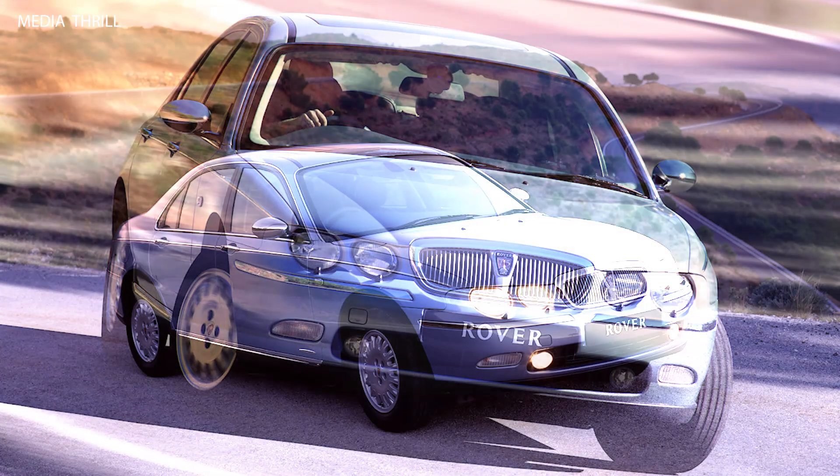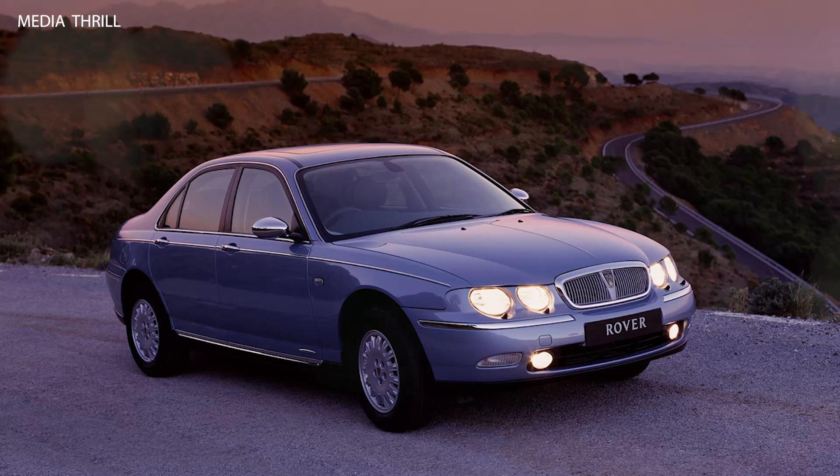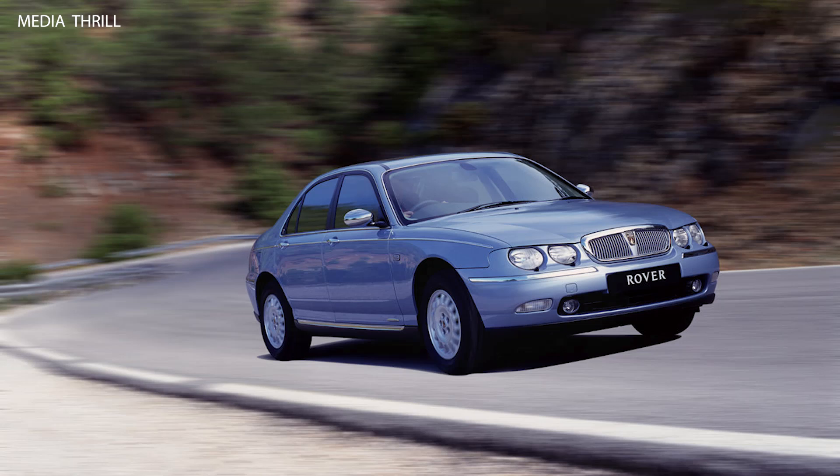Engines: the car was offered with a range of engines, including a 2.0-liter KV6 petrol engine and a 2.5-liter V6 engine, as well as a 2.0-liter diesel engine.